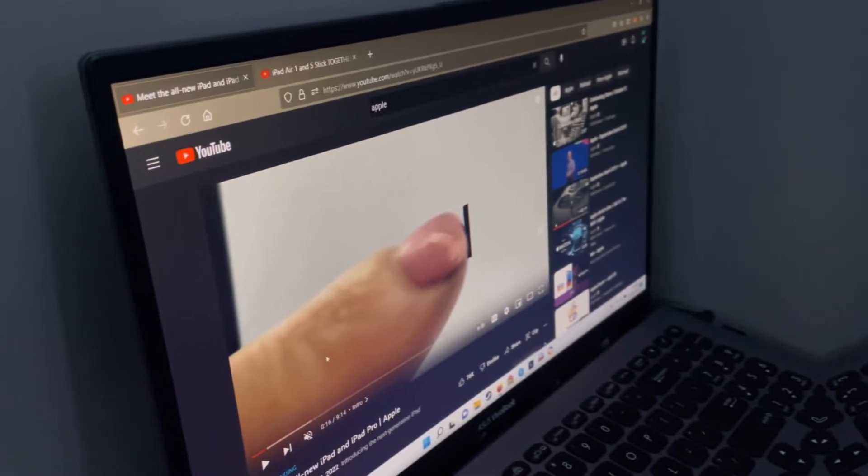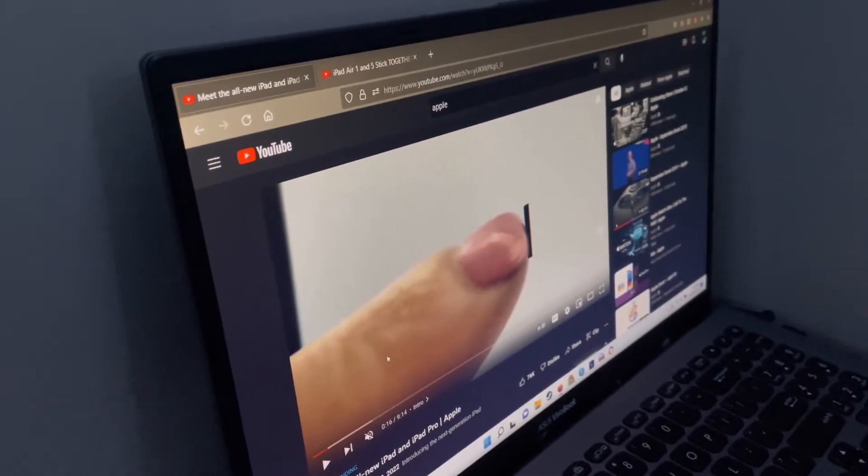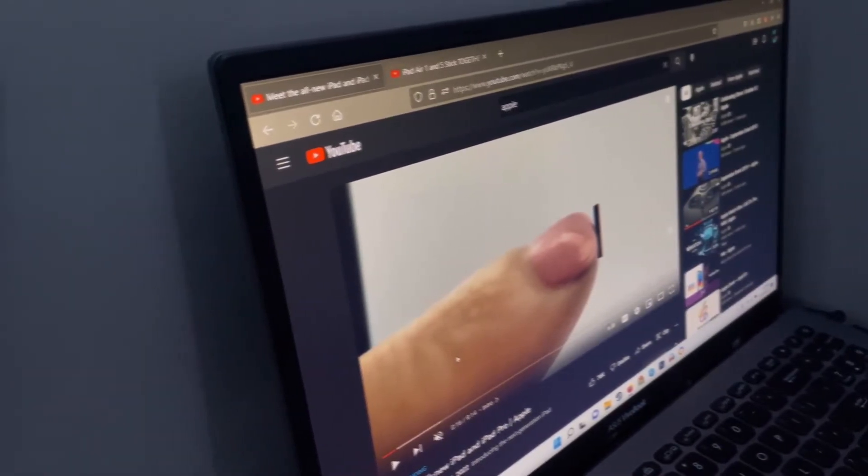What is up guys, it is King from Ariana and King Gaming here, and in today's video we are going to be comparing the two brand new iPad — iPad 10 and iPad Pro — to the current iPad Air 5, which I have right over here. So let's get started.